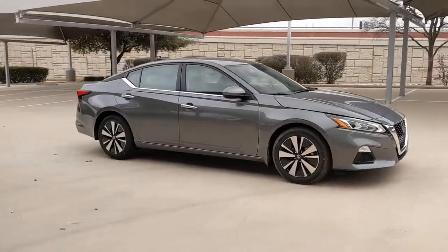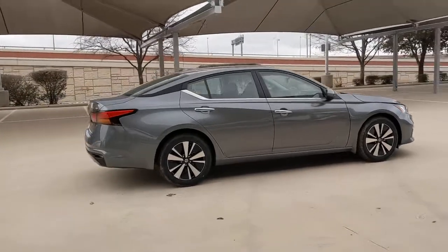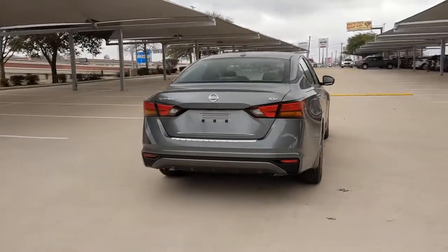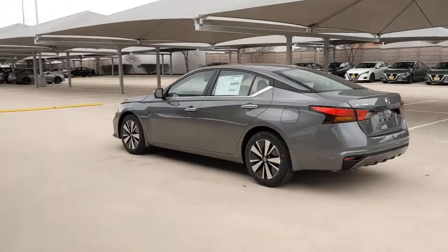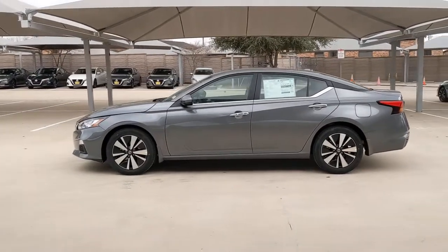You will be amazed by this 2022 Nissan Altima. This well-equipped Altima delivers big on style and substance. Spacious comfort, active safety and infotainment tech, available all-wheel drive, and athletic performance set this family-friendly midsize sedan apart from the competition.